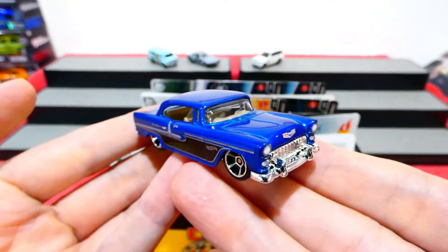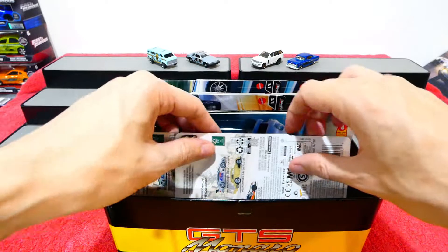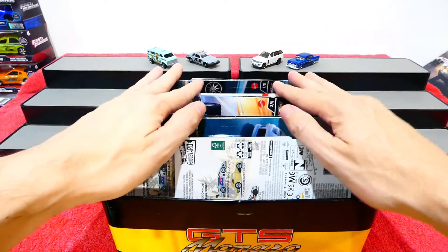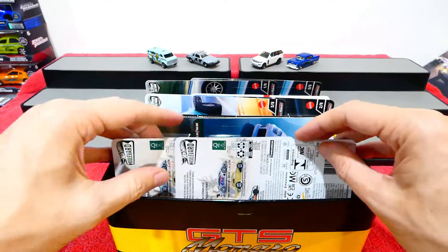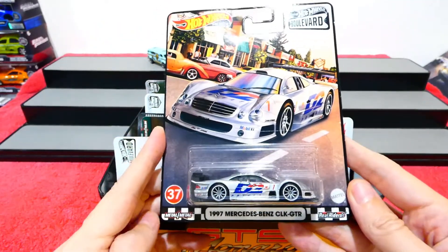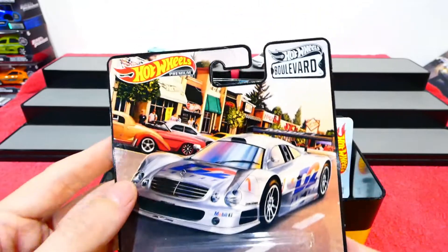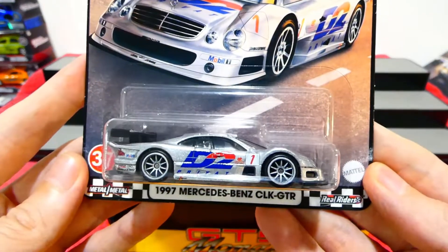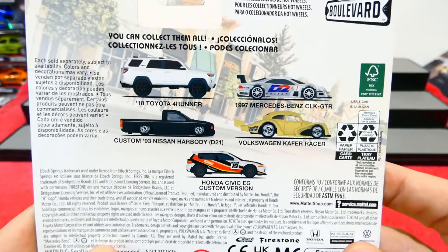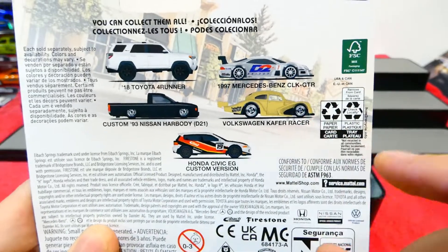Now let's get on to checking out some of these premiums I found. I just wanted to do a few open cars because I know the majority of this show is going to be a visual check today, and future episodes will do a complete review. Probably going to do this set on Friday - this is the new Boulevard set assortment, numbers 35 to 40. We've already seen some of these on previous episodes.